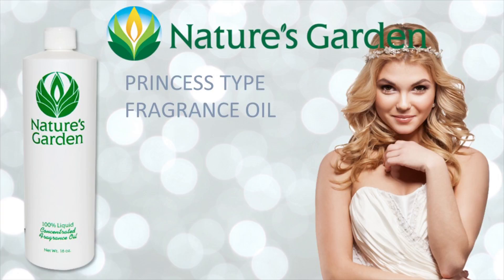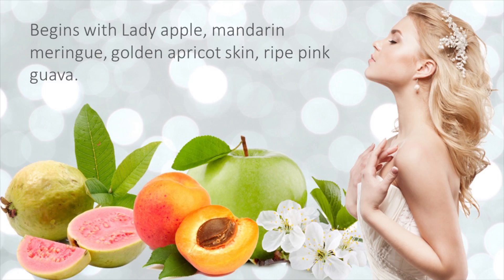Nature's Garden Princess Type Fragrance Oil is an exciting, flirtatious blend beginning with Lady Apple, Mandarin Meringue, Golden Apricot Skin, and Ripe Pink Guava.